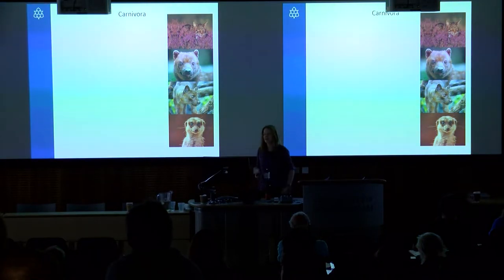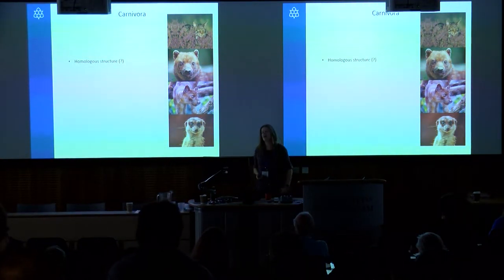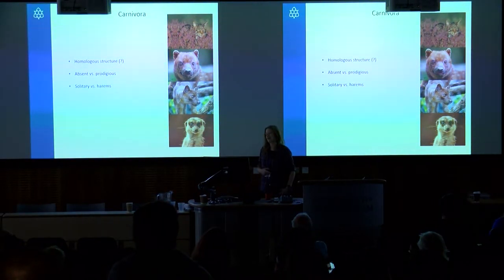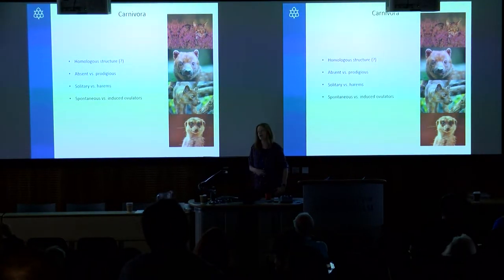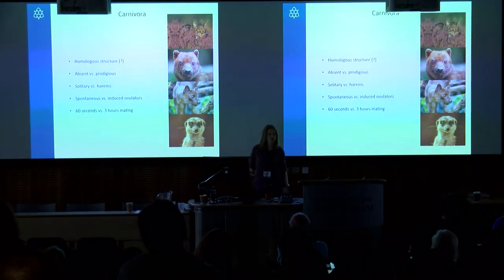Across my fellowship I'm collecting lots of anatomical data on all mammals, but today I'll focus on the carnivores as a case study. We're fairly confident the baculum evolved only once in the carnivores, and has subsequently been lost in things like the hyena and the binturong. It ranges from being absent entirely to being fairly prodigious in size in the walrus. They have interesting mating systems ranging from fairly solitary to large harems, some females are spontaneous and others induced to ovulate, and mating behavior varies greatly — cats engage in very short bursts of copulation under 60 seconds, while some mustelids can mate for over three hours.